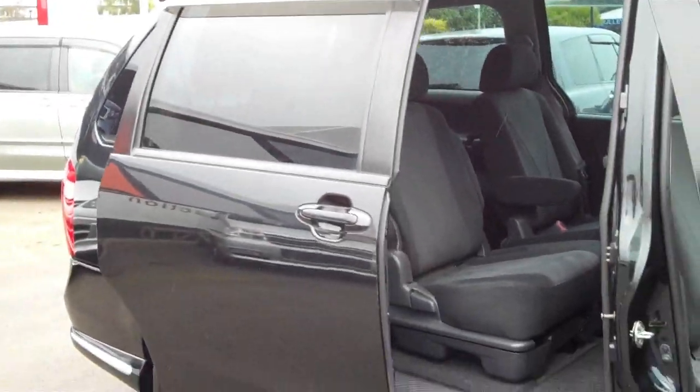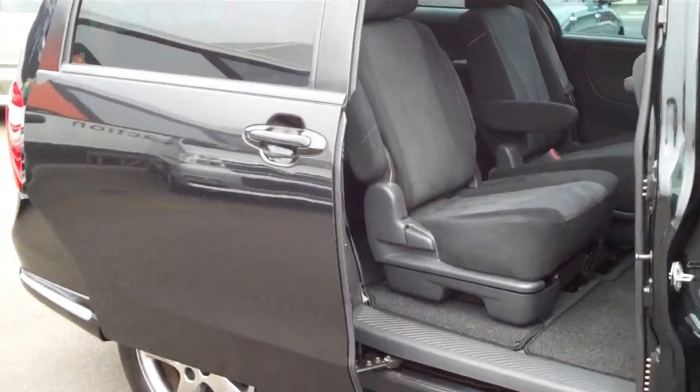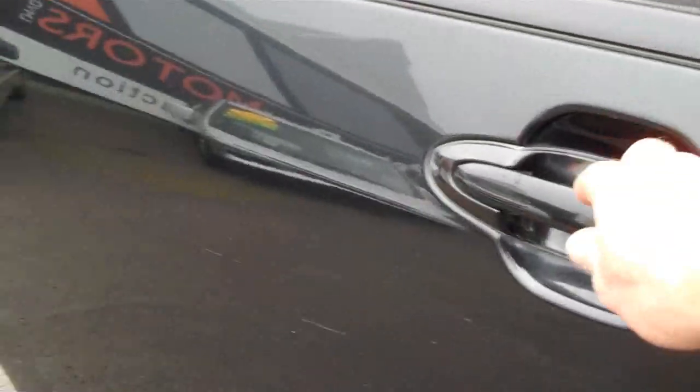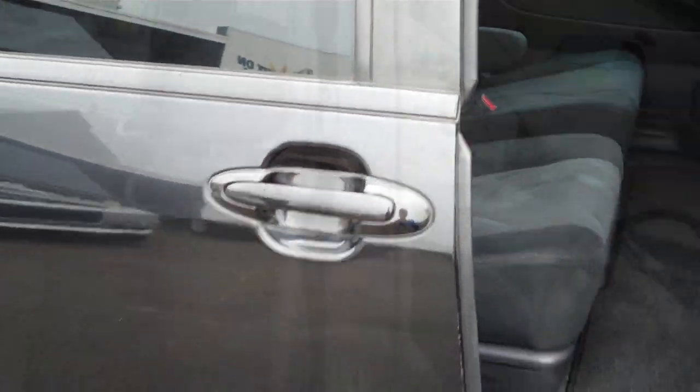This has electric slide opening doors — what that means is that you don't have to touch anything. These doors will open and close by themselves. You don't have to push the button; you can grab the handle, and look at that. Check below this video for the contact details, and thanks for watching — enjoy.